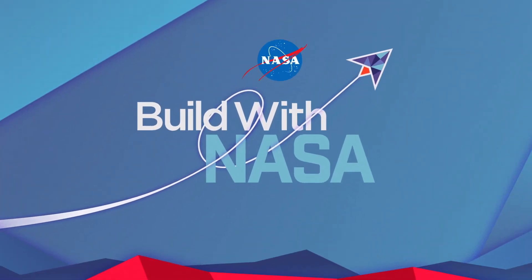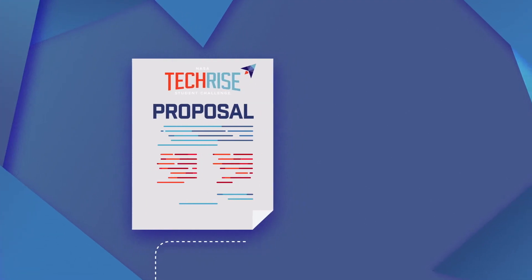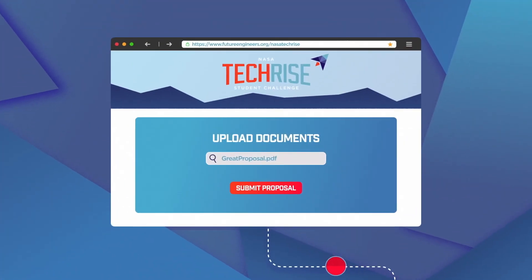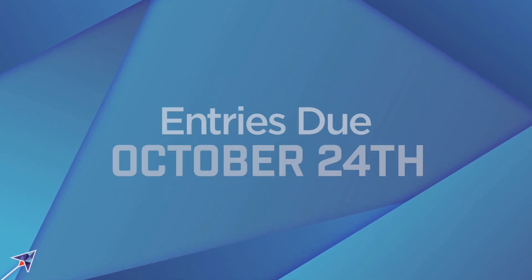Are you ready to build with NASA? You'll learn a lot and get hands-on with an awesome project this school year. We encourage teams of all skill levels to submit your experiment ideas and join this year's NASA TechRise Student Challenge. Go to futureengineers.org/NASATechRise to learn more.